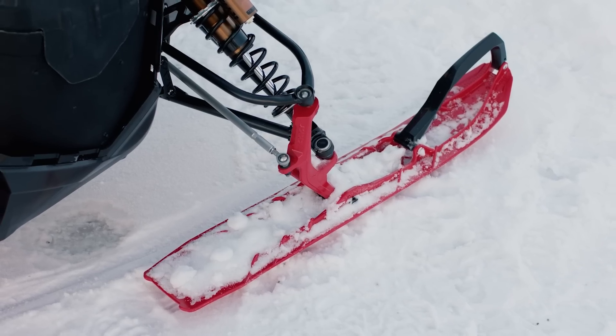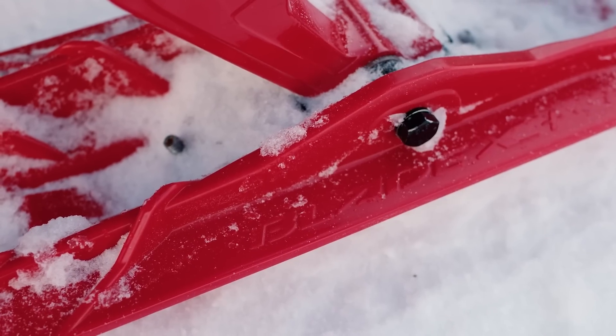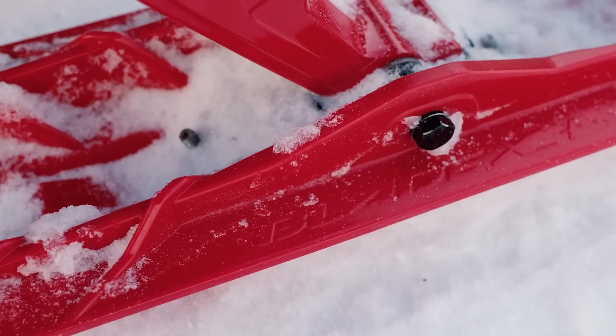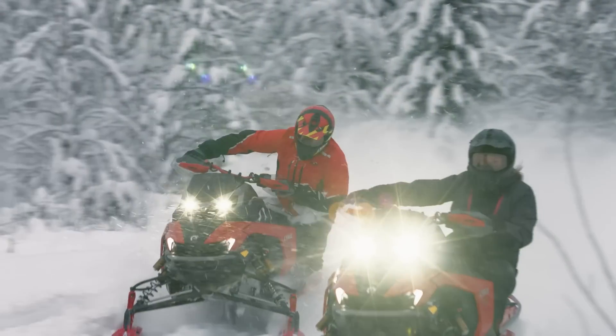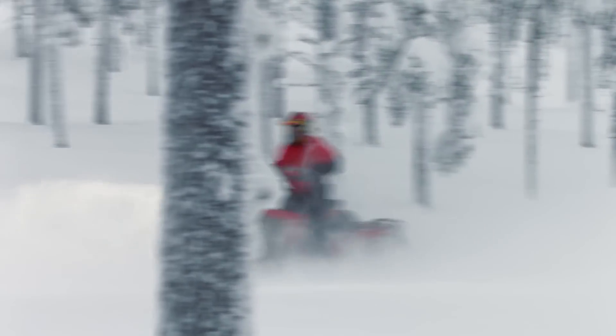Up front, the Blade XC Plus skis provide the ultimate in precise control. Highly predictable and truly stable tracking from these skis provide even more confidence for all riders in a wide range of snow conditions.